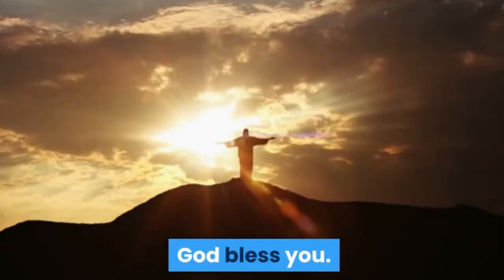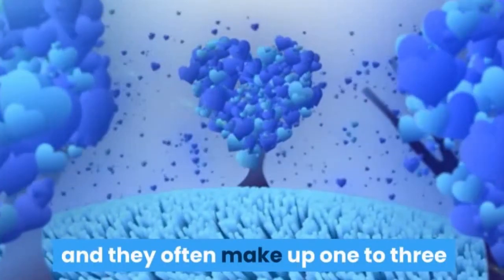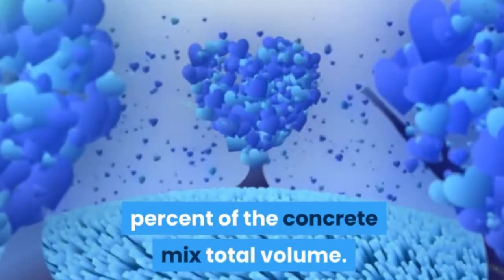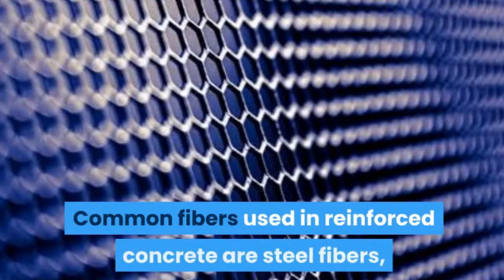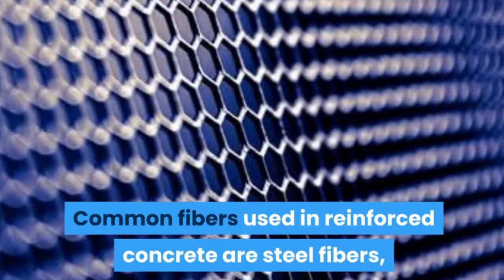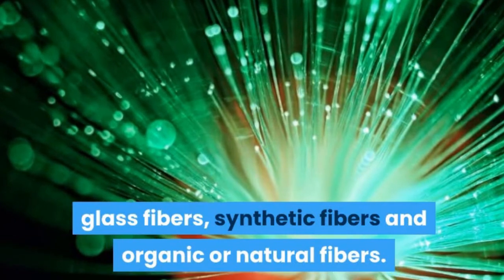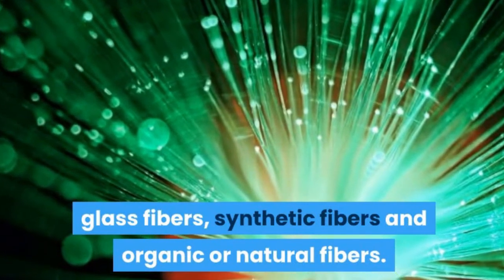Fibers can be flat or circular in shape and they often make up 1–3% of the concrete mix's total volume. Common fibers used in Fiber Reinforced Concrete are steel fibers, glass fibers, synthetic fibers, and organic or natural fibers.